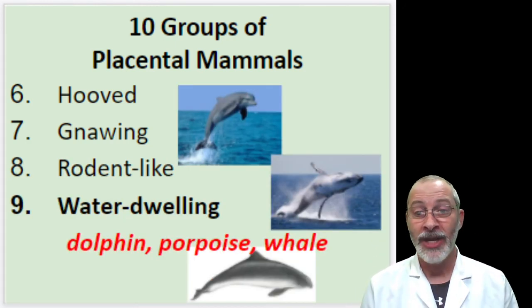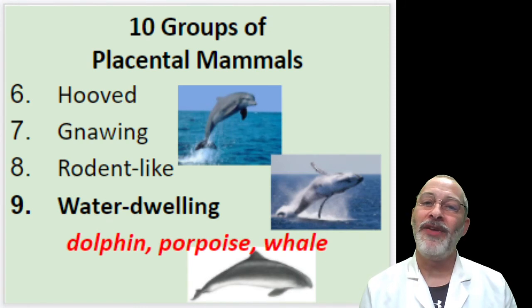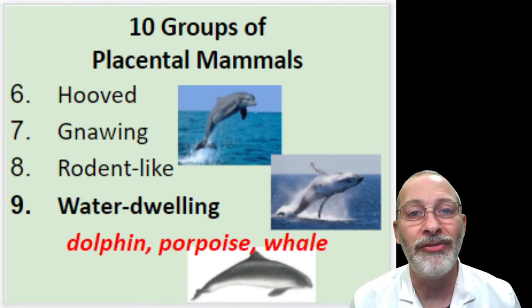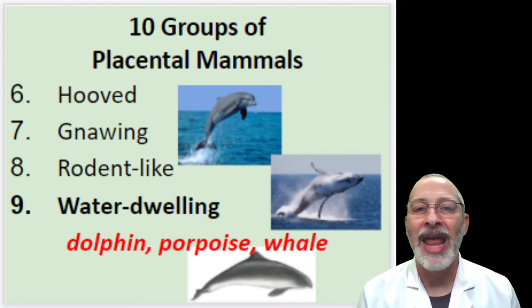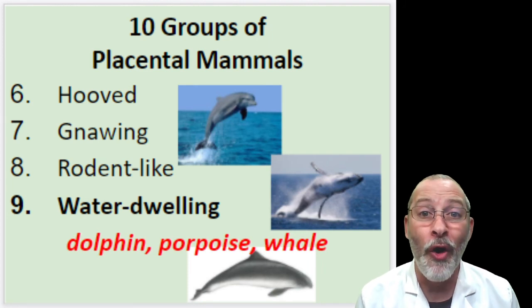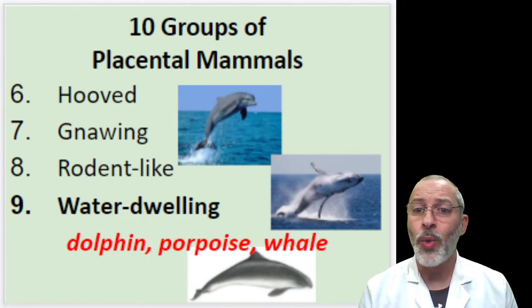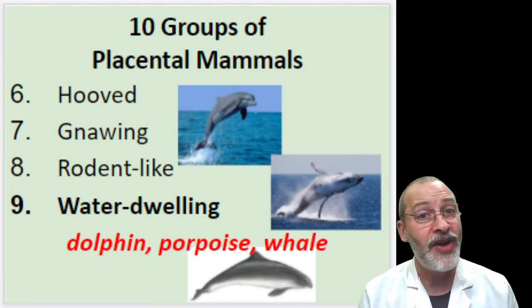Number nine are the water-dwelling placental mammals. One of my favorite animals in the whole world are dolphins. Dolphins are, to me, like golden retrievers of the sea — it looks like they are always smiling, happy, and playful. Dolphins, porpoises, and whales are all water-dwelling placental mammals.